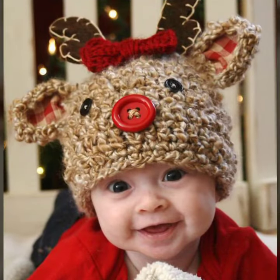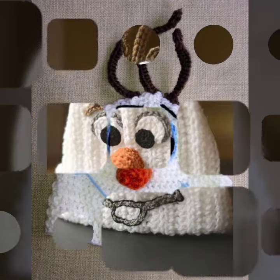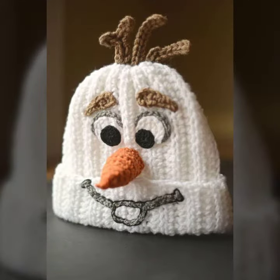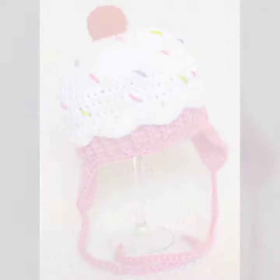Friends, this collection is very beautiful and trendy. I suggest you must watch my videos for more designs and ideas. If you want to buy these beautiful baby crochet cap designs, I will tell you some platform names — like AliExpress, Shein, and Amazon.